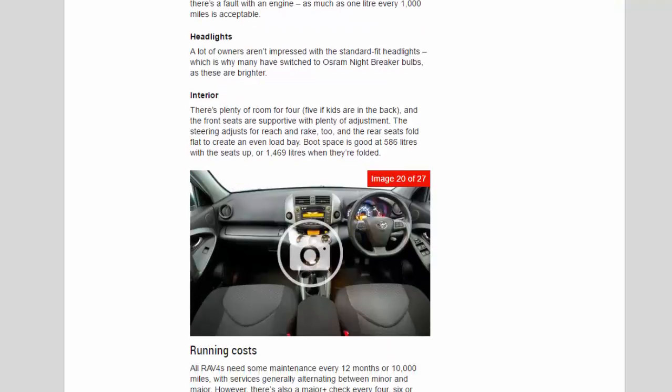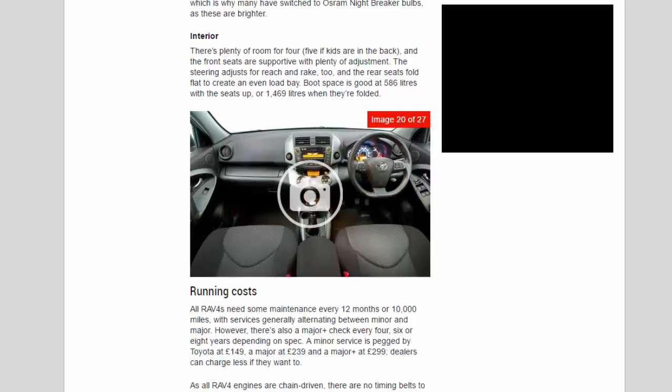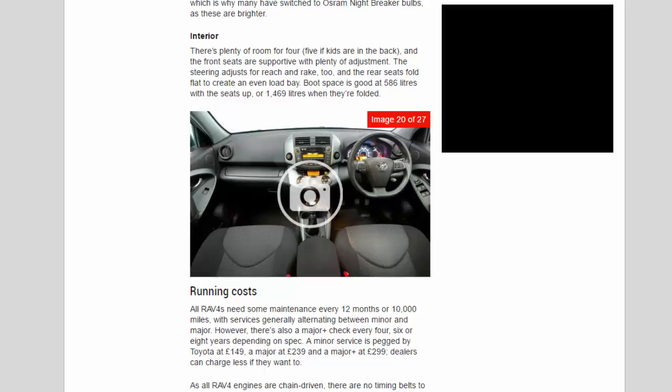Headlights: many owners aren't impressed with the standard-fit headlights, which is why many have switched to Osram Night Breaker bulbs as these are brighter. Interior: there's plenty of room for four — five if kids are in the back — and the front seats are supportive with plenty of adjustment. The steering adjusts for reach and rake, and the rear seats fold flat to create an even load bay. Boot space is good at 586 litres with the seats up, or 1,469 litres when they're folded.